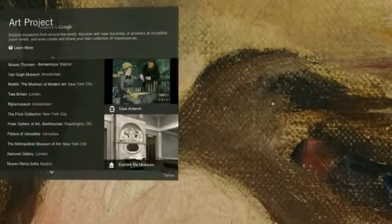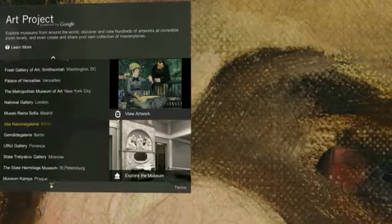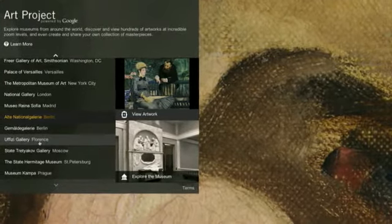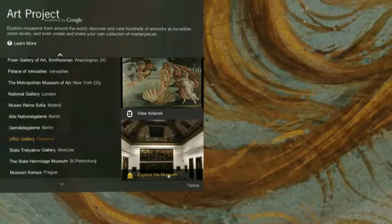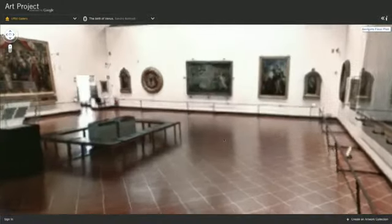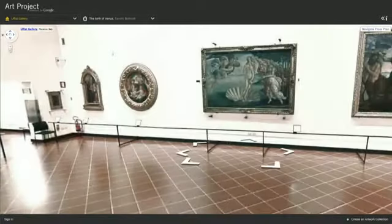You can now experience art like never before with the Art Project. Google has partnered with some of the world's most acclaimed and respected art museums to bring both their galleries and artwork online. Explore inside the galleries with Street View technology and view their artworks in high resolution, such as the Uffizi in Florence and its magnificent Botticelli painting, The Birth of Venus.